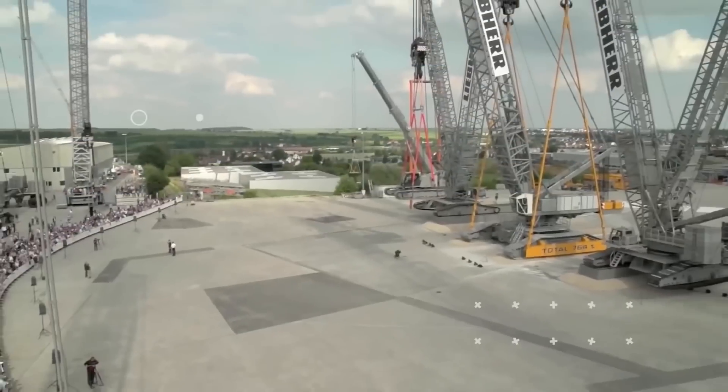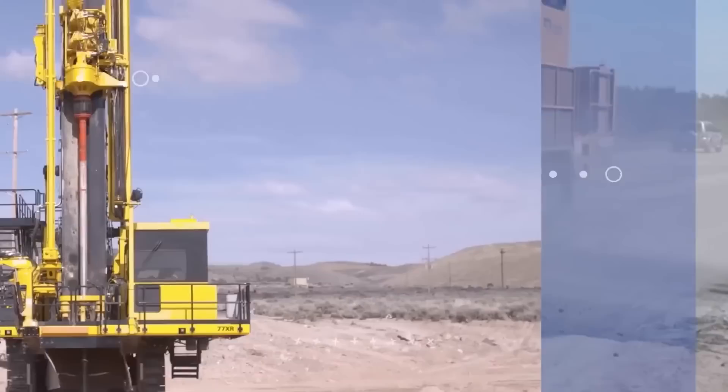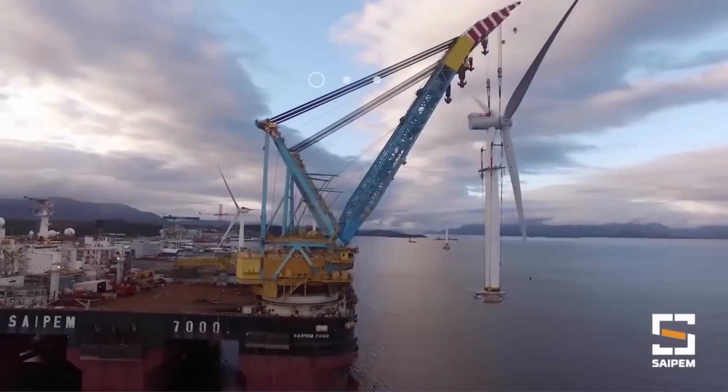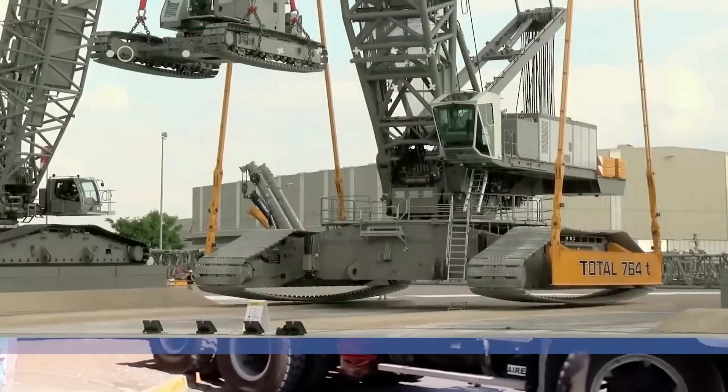Welcome back to another video from Lord Gizmo. Today we'll be looking at some insane machines. You'll definitely love to see the crane that picks up more cranes.